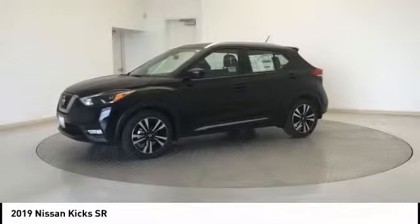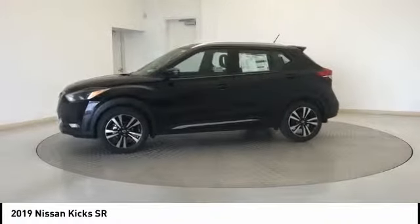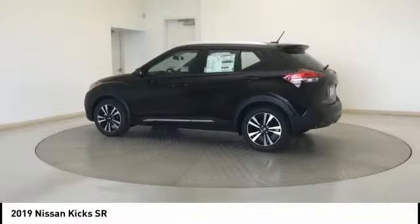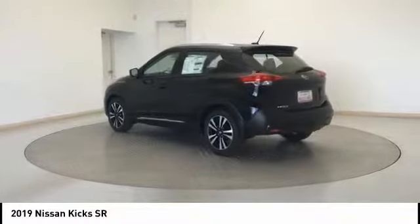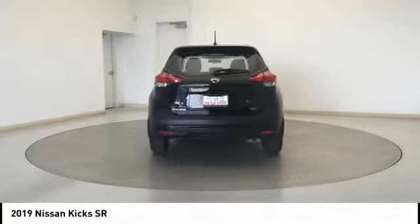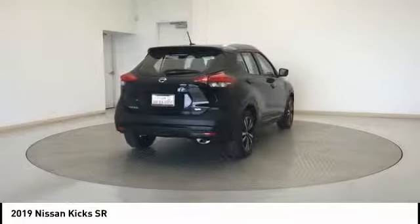Looking for the right vehicle? Check out the 2019 Kix. The Nissan Kix is a crossover vehicle that will demand attention with its styling and impressive performance. Plenty of interior room allows for a comfortable ride while including all the latest technology features.